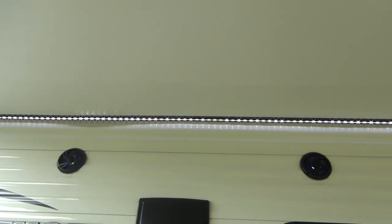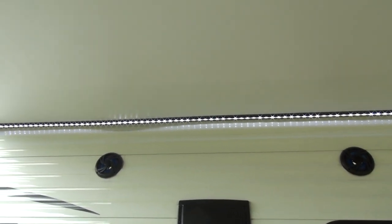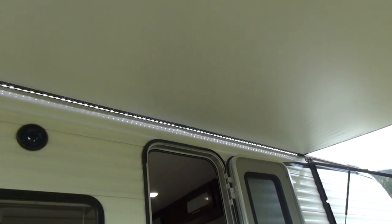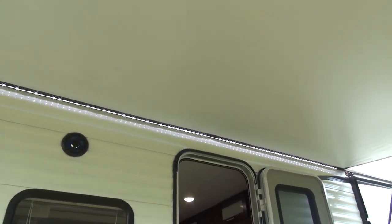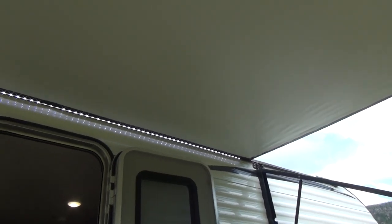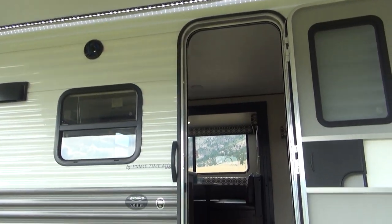Exterior speakers are a standard feature on the 2019 Avenger — nice to be able to listen to your stereo outside. We also have a full-length LED light strip up here in the base of the awning. That is another great feature that lights the entire side of the coach with a good bright light. It doesn't seem to attract the bugs near as much as a standard incandescent, and really saves on power, especially when you go inside and forget to turn it off, which is a common occurrence.